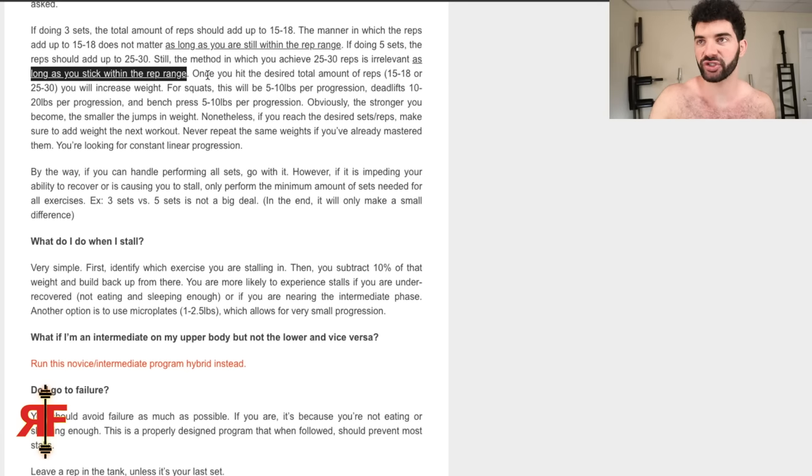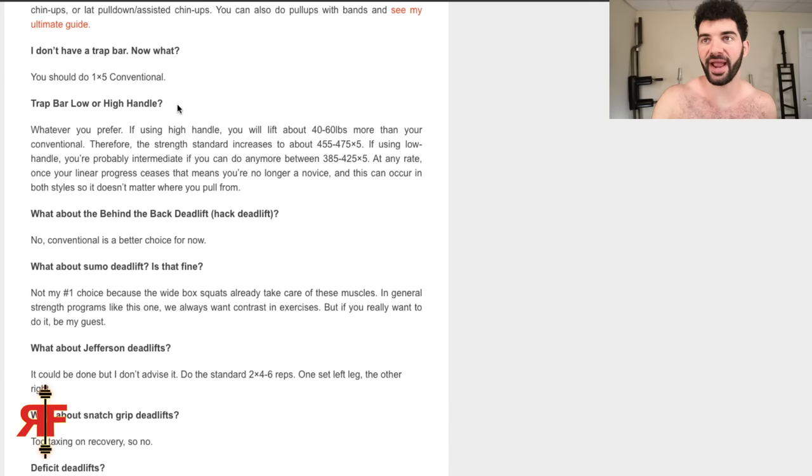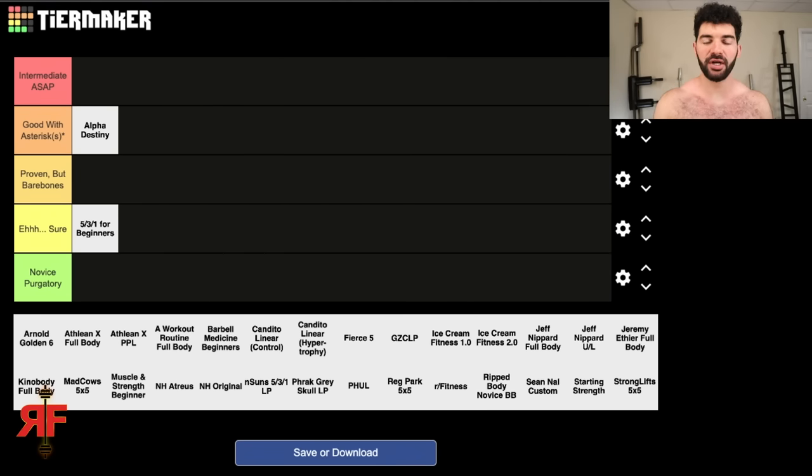On the trap bar deadlift, he says use whatever handle height you prefer, but I strongly recommend low handle — too many guys use high handle just because they can lift more weight, essentially doing a half squat. Given everything, I'm going to put Alpha Destiny in Good With Asterisks — there's some variance in set count, I wouldn't recommend high-handle trap bar, there's no incline work, and beginners should definitely learn and master OHP. Not a lot of complaints overall — solid program.